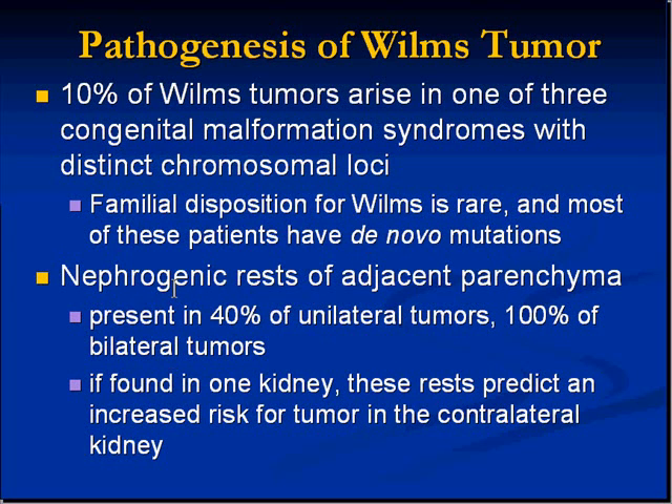Nephrogenic rests are also seen commonly — about half the time when the tumor is unilateral, and essentially 100% of the time when it's bilateral. That makes sense because if the tumor is bilateral it's already beyond one location. If you find nephrogenic rests, they represent an increased risk for tumor in the contralateral kidney.